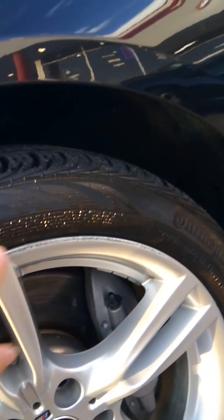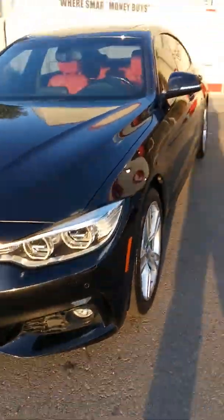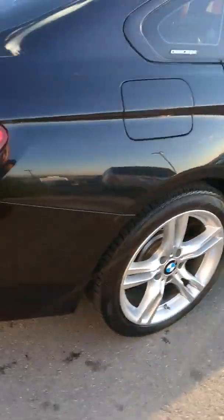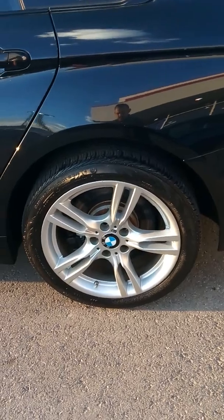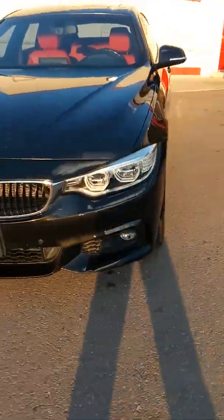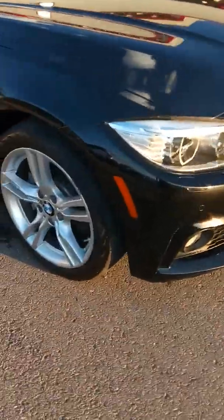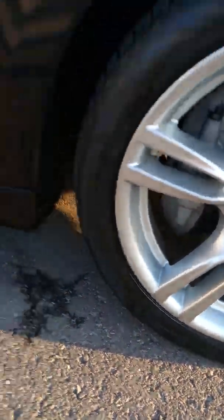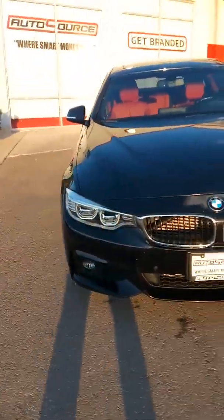Looks like we got some curb rash here. But with this vehicle, you're easily saving $5,000 to $15,000. So if you can accept these minor flaws — unless those wheels are worth $15,000 — you've got a great car. This thing is fast, sporty, it's beautiful. Looks like right here too, and over here. For a car that's been written off by the insurance, that's a great buy.